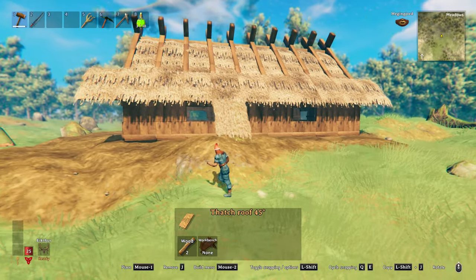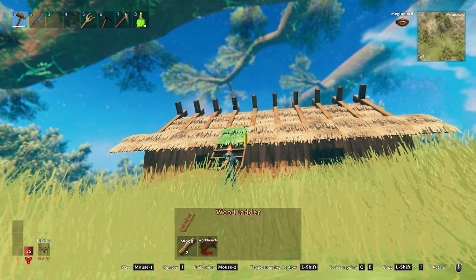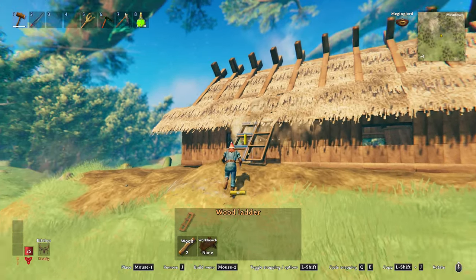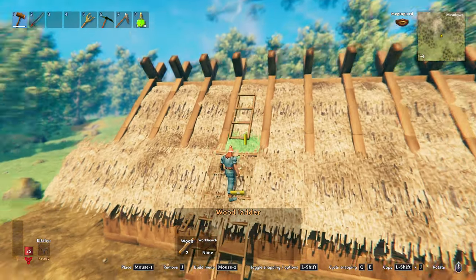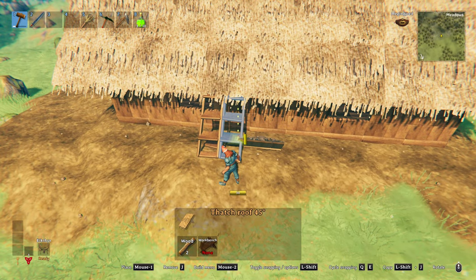With this one piece in place, it's easy enough just to snap the rest of the roof pieces, covering up any unsightly beams. An extra quick tip to make roofing a lot easier is to use ladders. They will line up with your roof tiles, so if you keep falling down or trying to line it up from the bottom, you can simply just demolish the ladders when you're done.